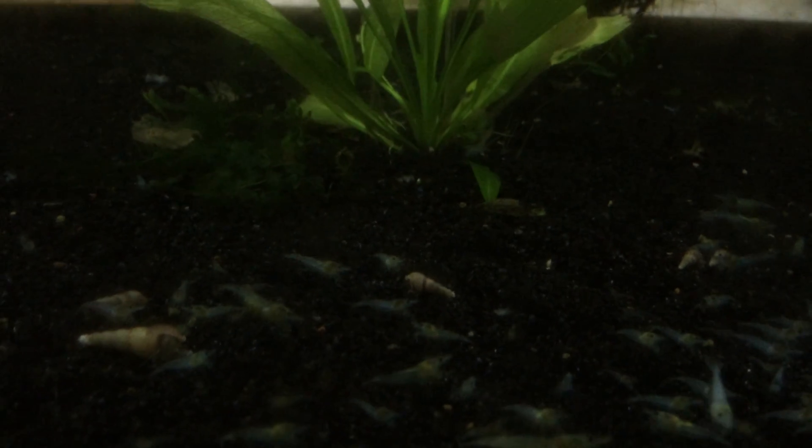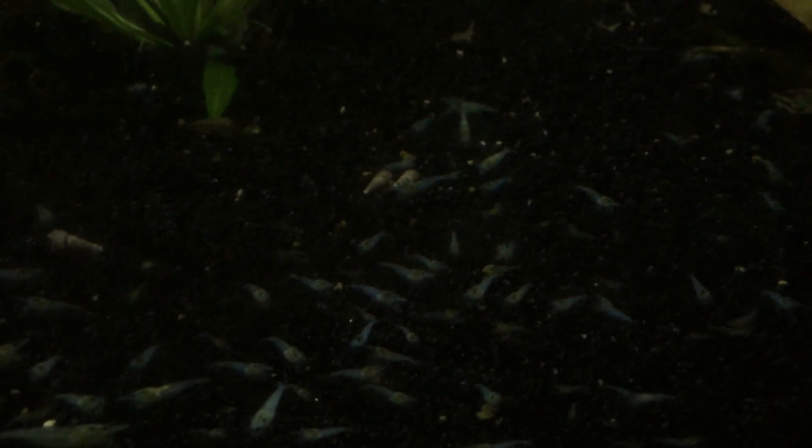Blue velvets on black substrate — so they have a lot better coloration. These guys are breeding too. I don't know if you can see the buried ones or not, but they're definitely doing well. As you can see there's tons of babies all over the ground.